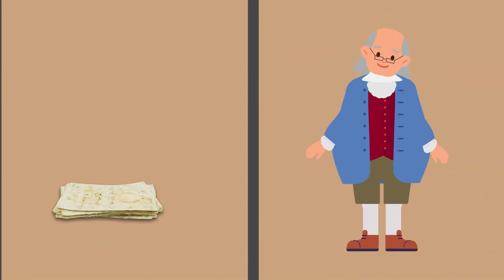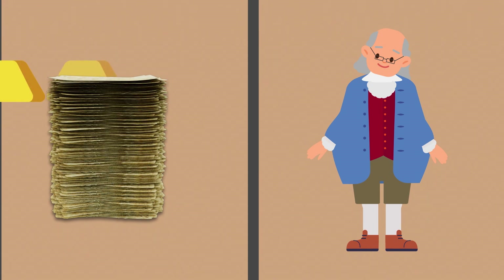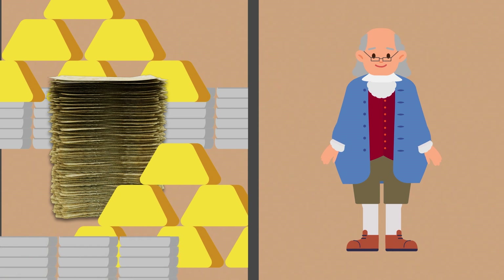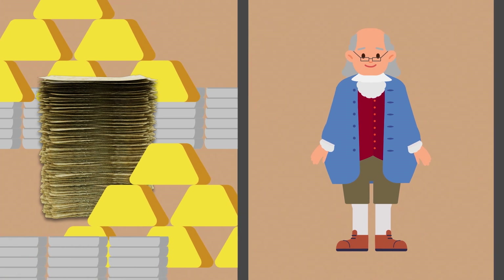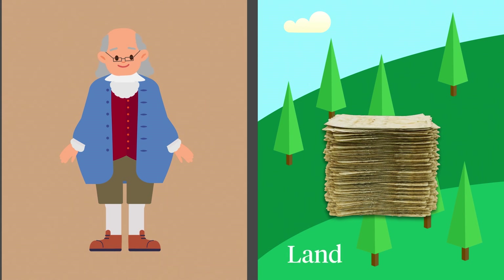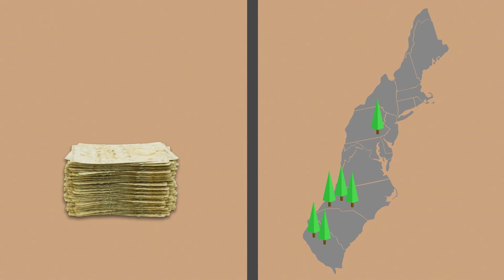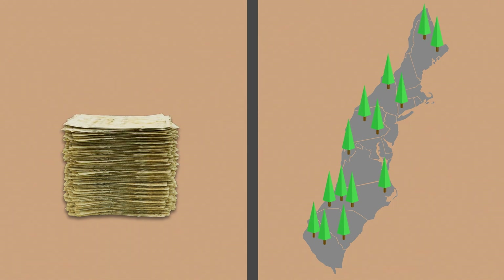While Franklin saw the need for paper money, he also recognized the challenges it presented, especially if not backed by something of value. He even explored the idea of using land as a guarantee for paper money, because colonies had a fixed amount of land, which would make the paper money more stable.